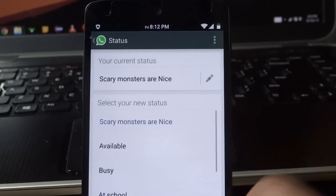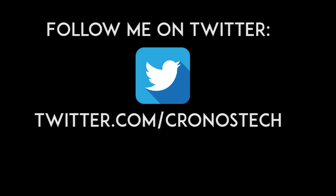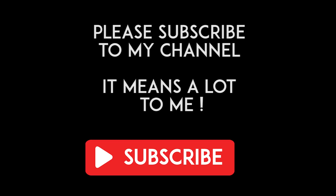That's pretty much all — thanks for watching. If there's anything else you want to ask, leave it in the comment section. If you liked the video give me a thumbs up, and I insist that you subscribe to my channel as it really means a lot to me and keeps me going. This is ChronosTech signing out.